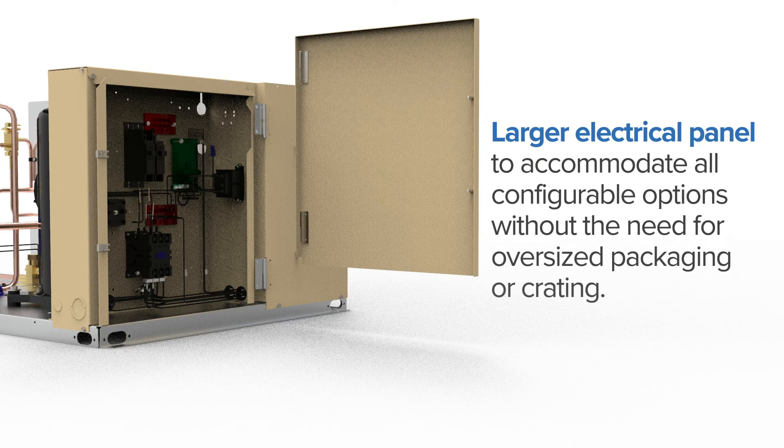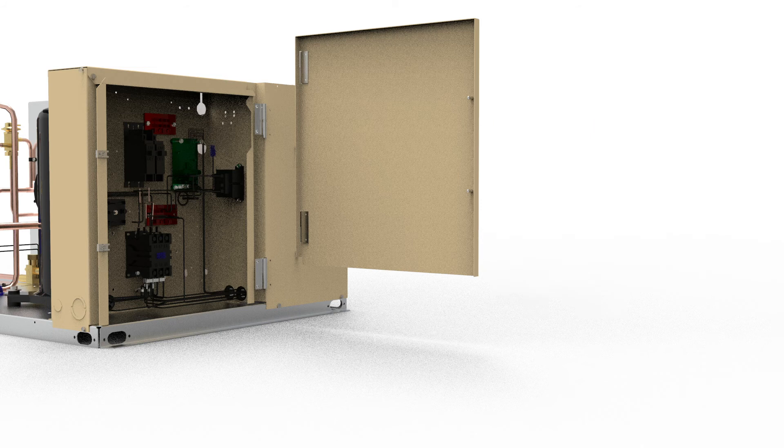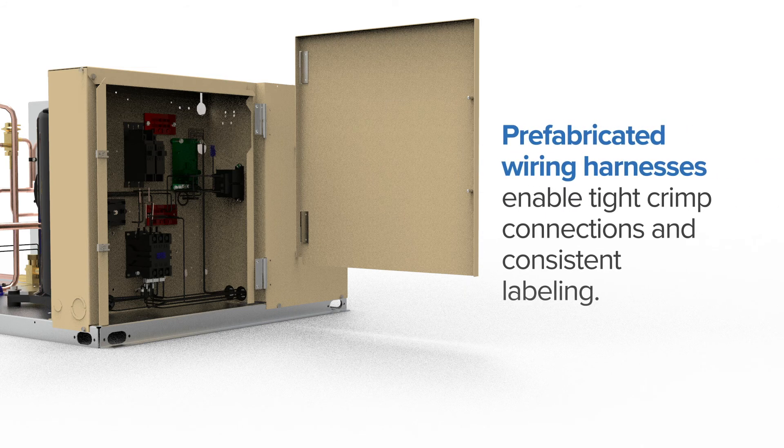Inside, users will find a larger electrical panel to accommodate all configurable options without the need for oversized packaging or crating. Pre-fabricated wiring harnesses on all half through six horsepower air-cooled condensing units enable tight crimp connections and consistent labeling.